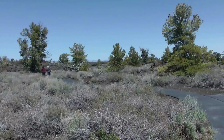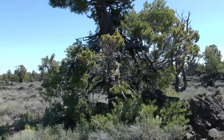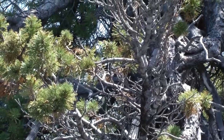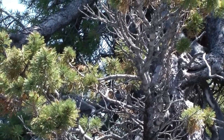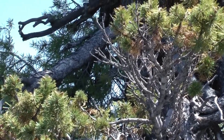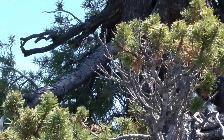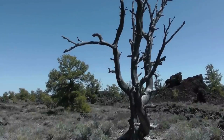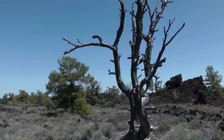Craters of the Moon is home to unique spatter cones, formed by blobs of lava that were thrown into the air and then cooled and solidified, creating cone-shaped structures with irregular surfaces. One of the park's highlights is its extensive network of lava tubes — underground tunnels created when the outer layer of a lava flow solidified while the molten lava inside continued to flow, eventually leaving behind hollow tubes. Visitors can explore some of these lava tubes, experiencing the eerie darkness and unique rock formations.